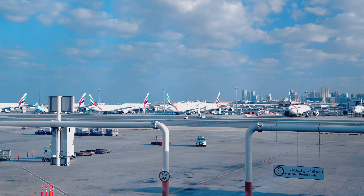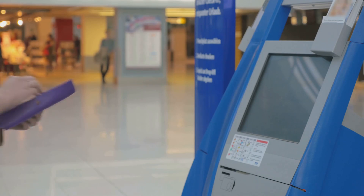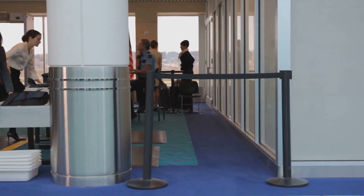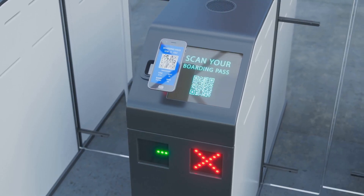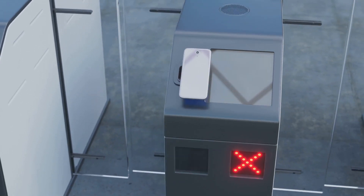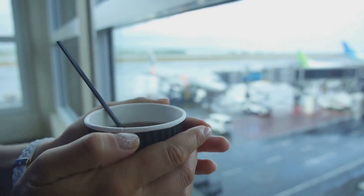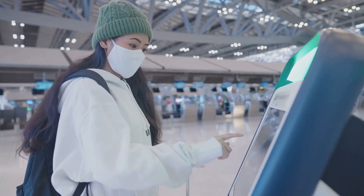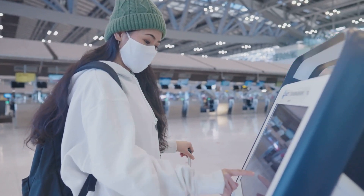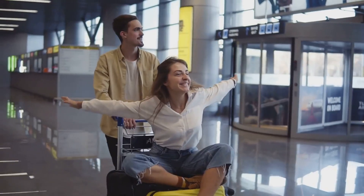Airports like Dubai International, Changi in Singapore, and Heathrow in London are leading the way in biometric boarding, and airlines like Delta and JetBlue have fully integrated these systems. Fun fact: in 2023, a major airport reported that biometric boarding reduced average boarding time by 30% — that's more time to grab a coffee before your flight. Pro tip: if you're using biometrics for the first time, make sure your face is clearly visible — no sunglasses or hats. Smiling is allowed, just don't make it weird.